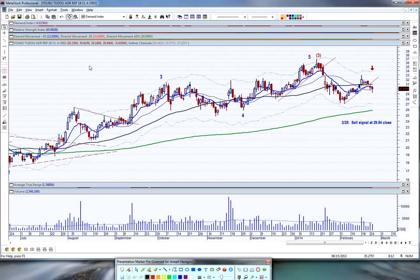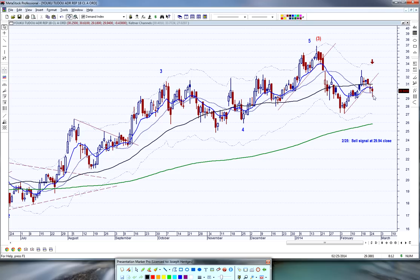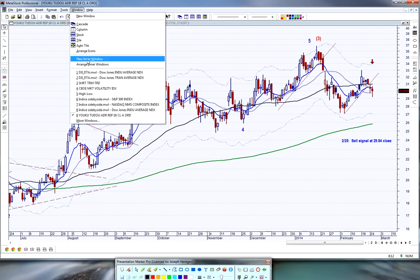I've got a new trade idea on Youku. I got a sell signal at the close today — two confirming closes below the 10-day moving average, and the indicators are confirming. I'm looking to sell this at the opening. The rest of the trade details, including the stop, target, and an option put to use, are on the trade idea web page.